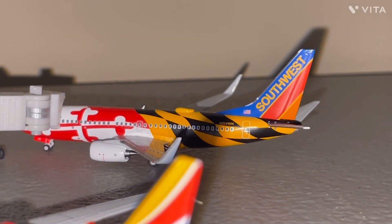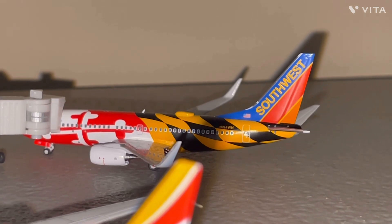Hey everybody, welcome back to the channel. Today we have the second update of Baltimore Thurgood International Airport.